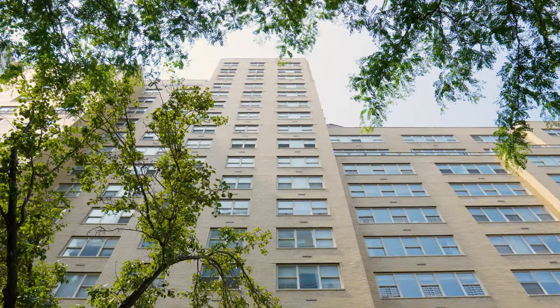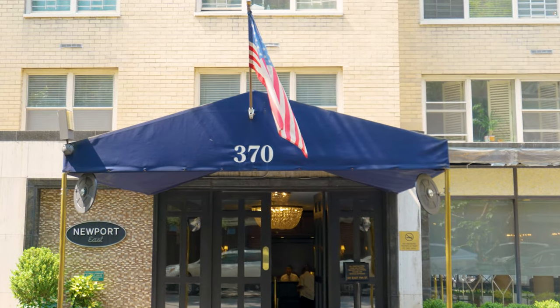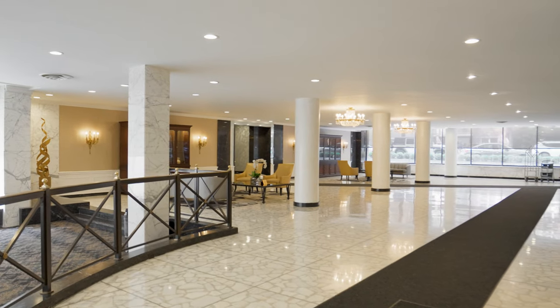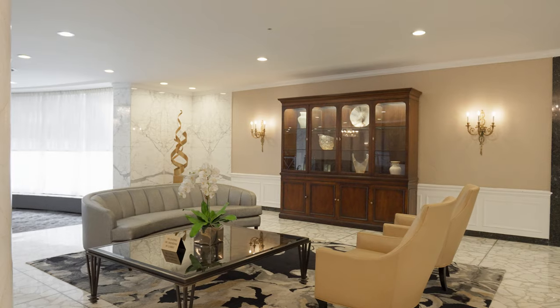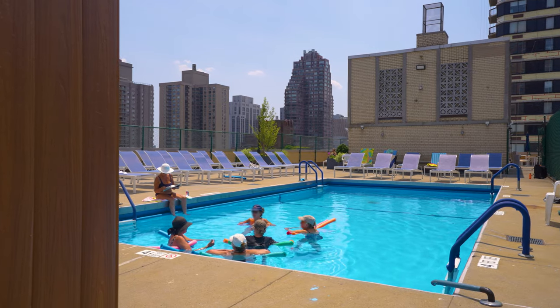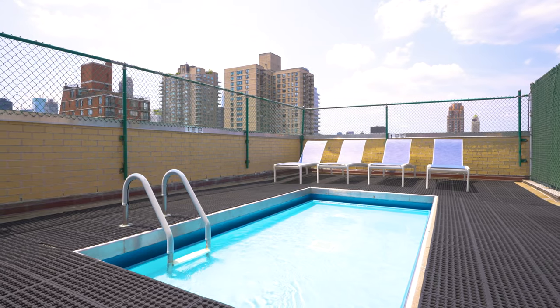Built in 1966, the Newport East is one of the Upper East Side's most sought-after luxury full-service cooperatives, known for its stunning lobby, 24-hour doorman, concierge, live-in super, fantastic seasonal rooftop swimming pool, roof deck, storage, bicycle room, garage, and central laundry room.